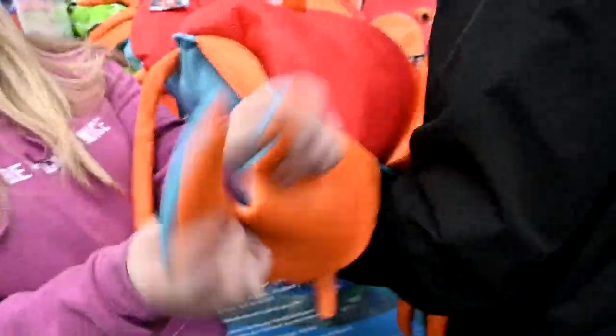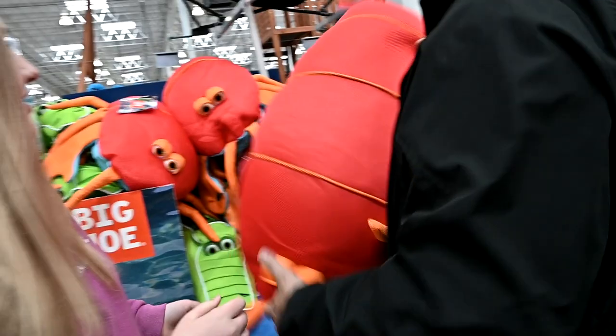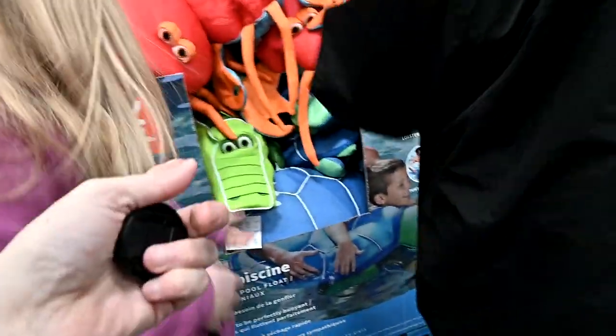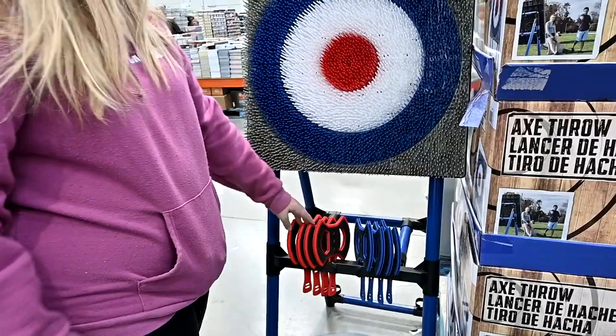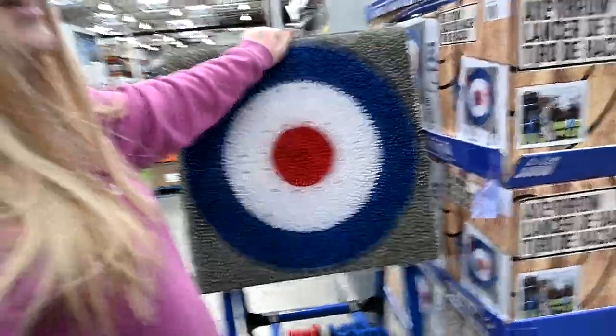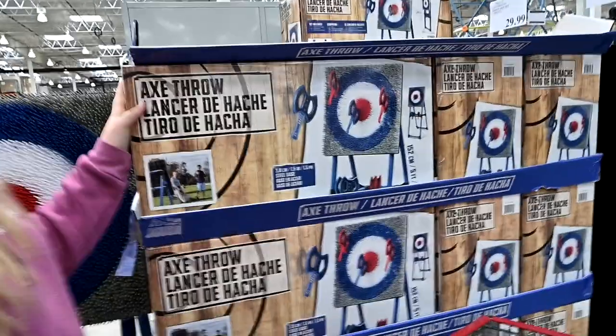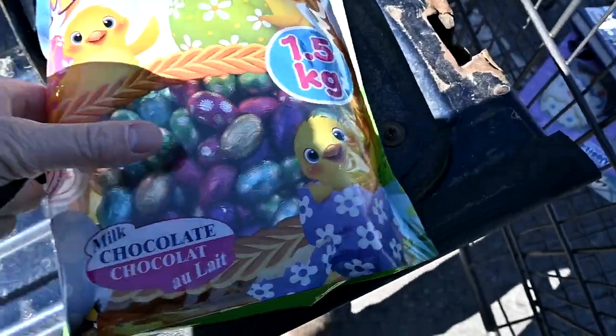We love these things — they are the best pool toys and beach toys. They're like little pool pets — they have a lobster, a crocodile, a turtle, and a hippo. We're getting this one. It's 100 bucks but I think it'll be fun. Put it in the cart!